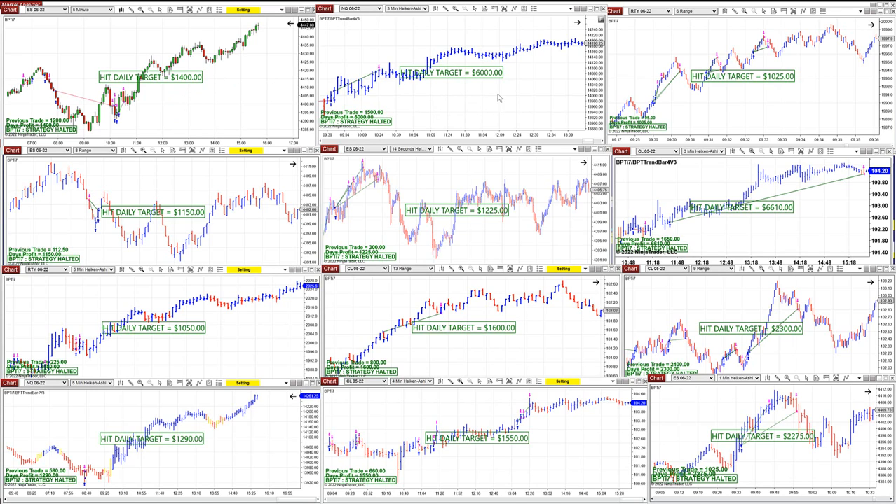On the ES five minutes and the NASDAQ — the NASDAQ is something else. The NASDAQ is $6,000. It is amazing. Lately the NASDAQ is not just moving fast, it's become a crazy moving. I mean, it is extremely fast.